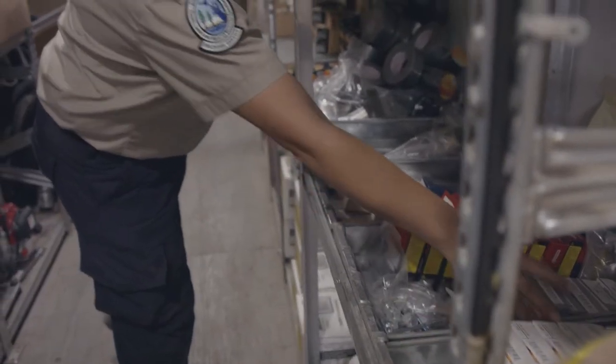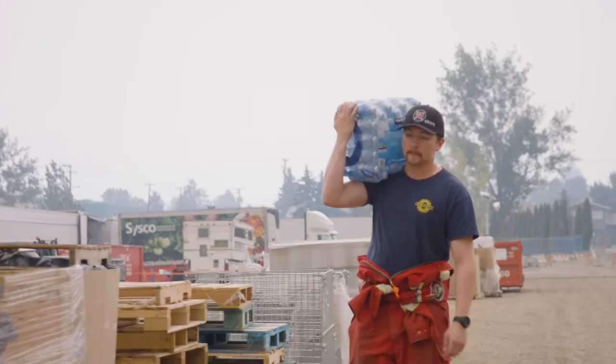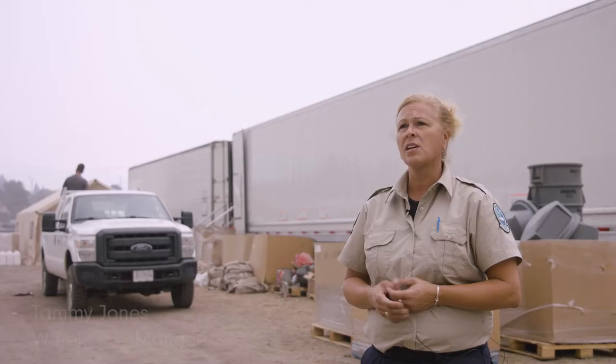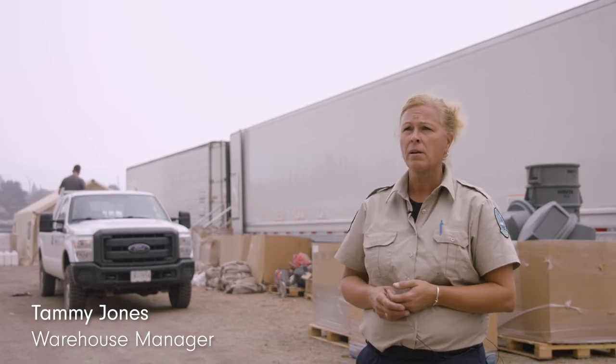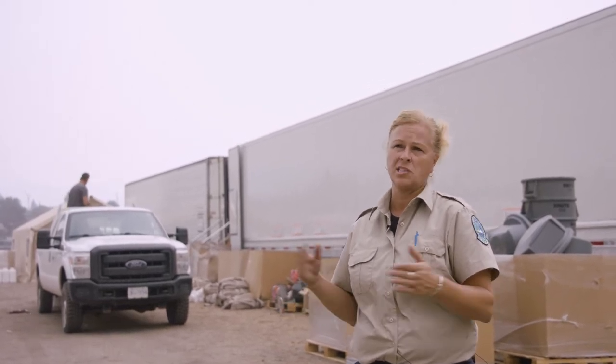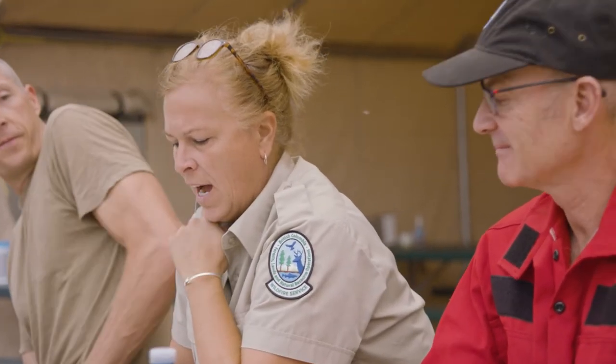The warehouse manager is responsible for a number of different facets on the warehousing end: intake, ordering supplies, and making sure that the firefighters get all the applicable equipment. We also support a large part of the camp internally, so there could be things from warehousing that have to do with the kitchen, ground staff, ground staff support, as well as the logistical team and the planning team.